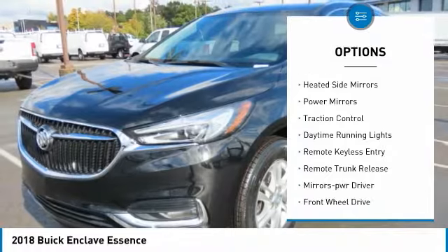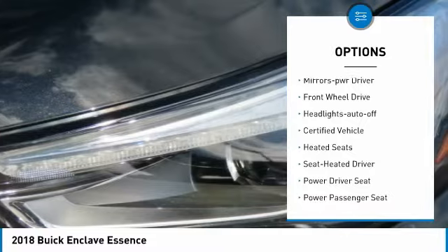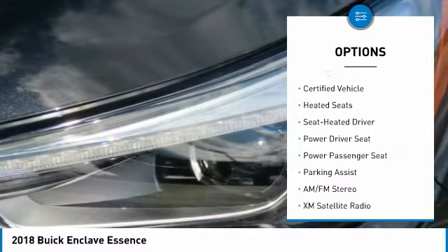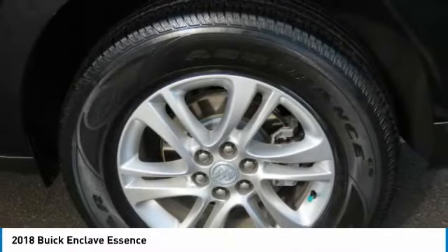Aluminum wheels, heated side mirrors, power mirrors, traction control, daytime running lights, remote keyless entry, remote trunk release, mirror memory, FWD, headlights auto off.